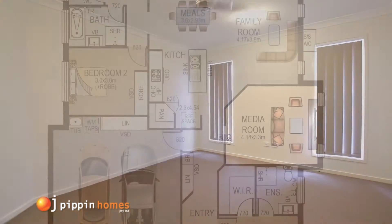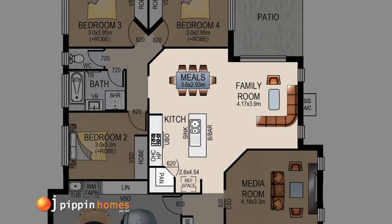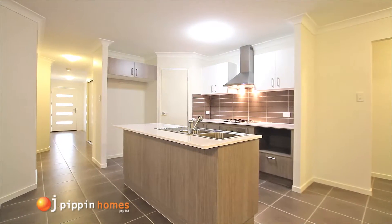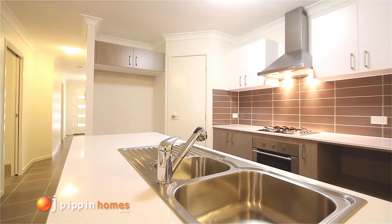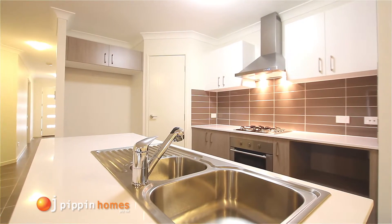You then move into the many features of the kitchen, which include a stainless steel wall oven, gas hot plates, canopy rangehood, dishwasher, and plenty of storage in the large pantry.